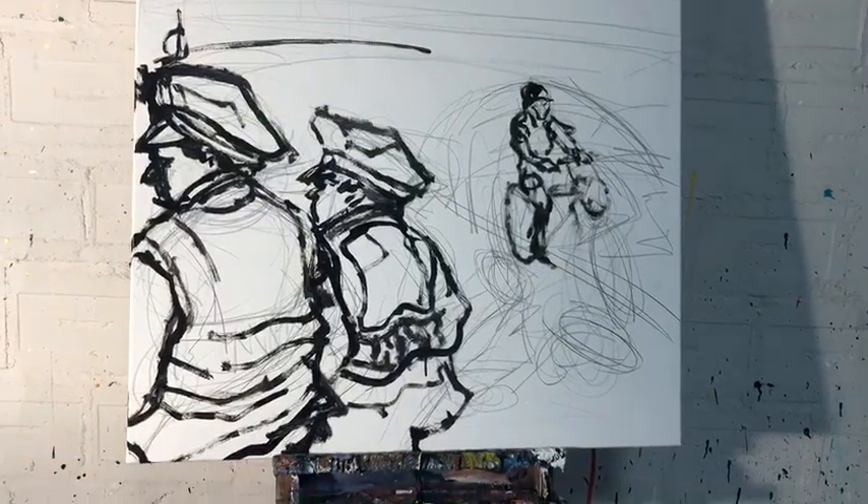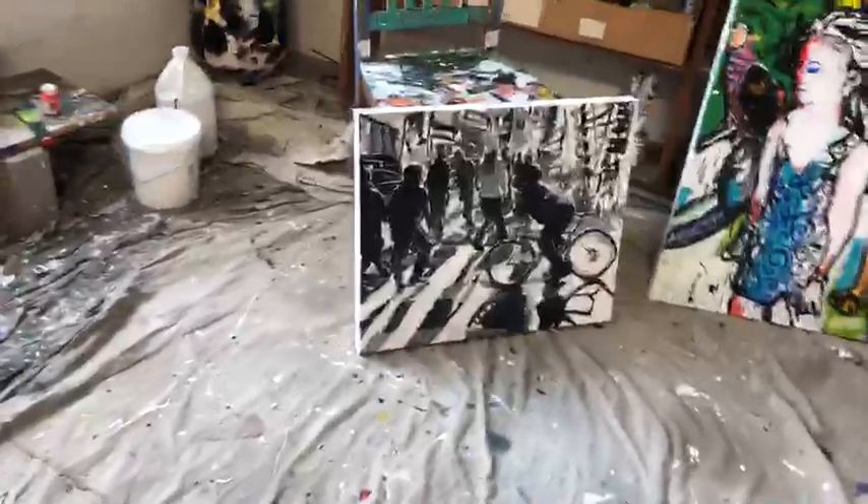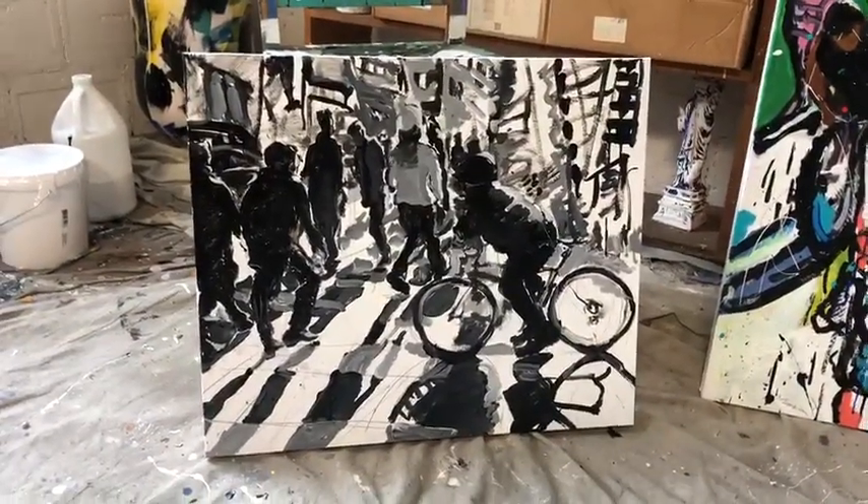Starting this painting today — I have some traffic guys around the Pershing Square Bridge, and I have these all set up. A lot of people ask how long does it take to do a painting? This one took a couple hours.